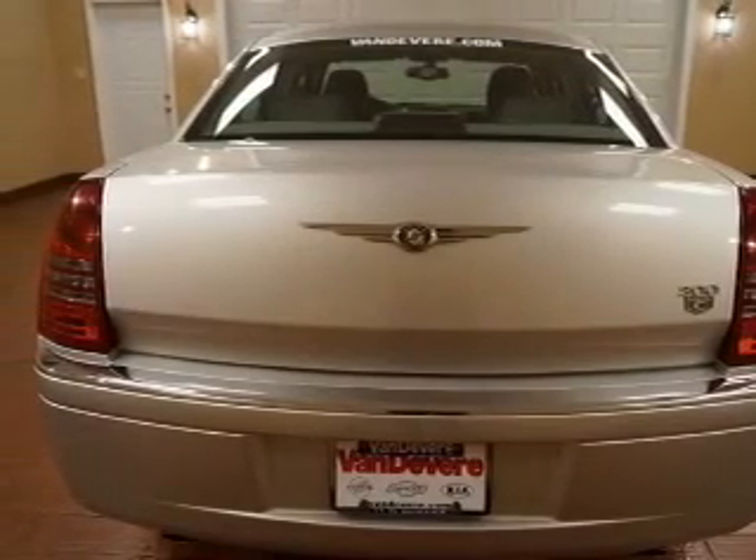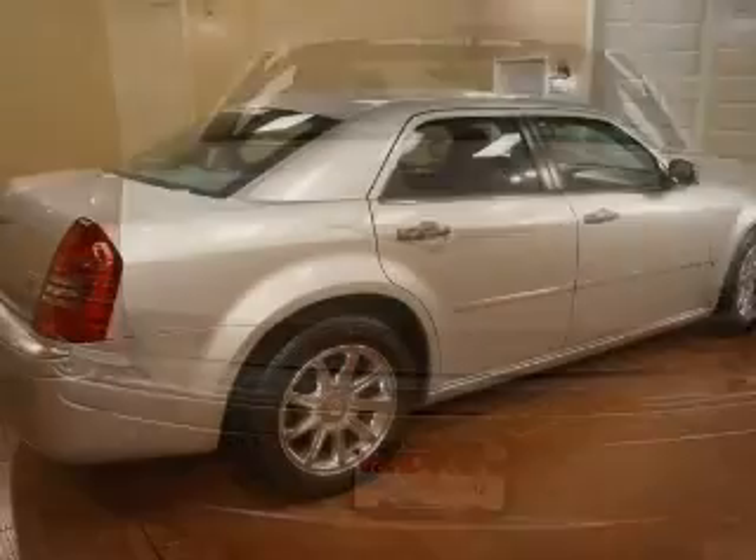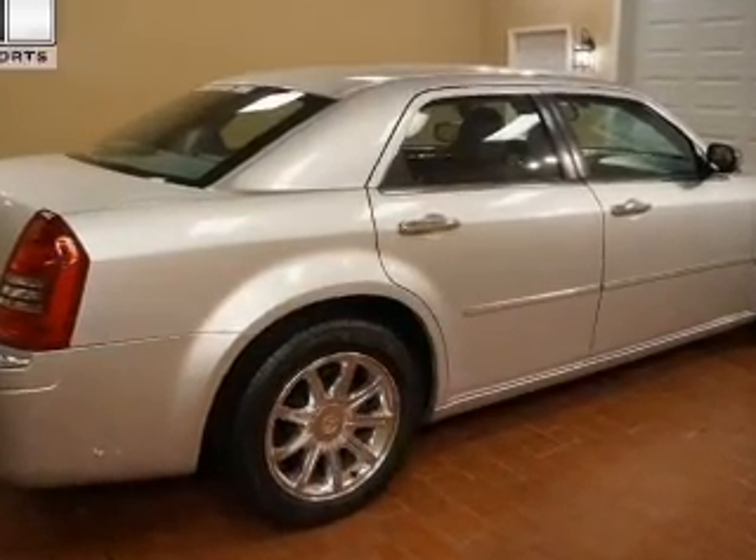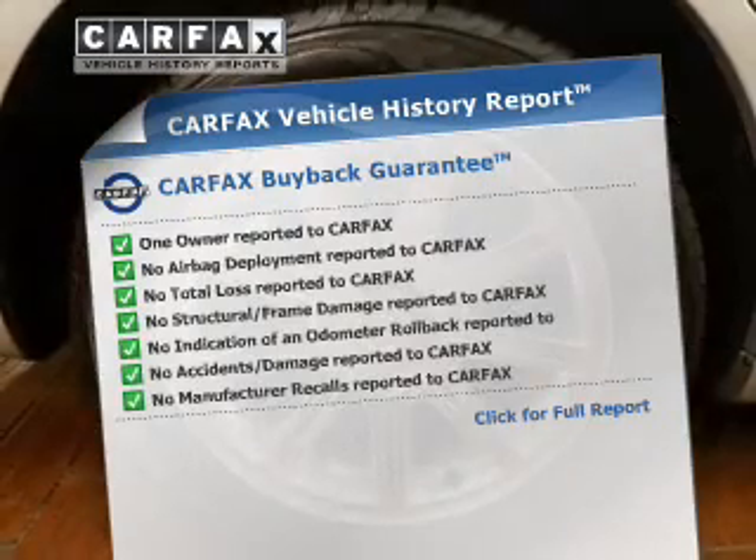Treat yourself to the splendor of a premium sound system. The anti-lock braking system will keep you safe on the road. Power and reliability are a great combination — this vehicle has both. Carfax has offered to provide you with peace of mind.